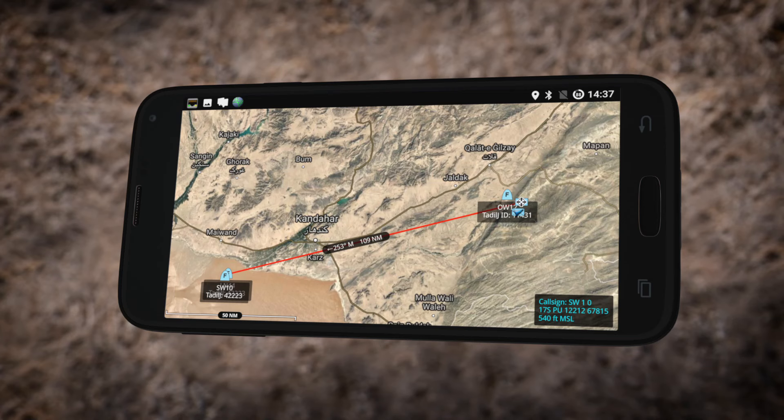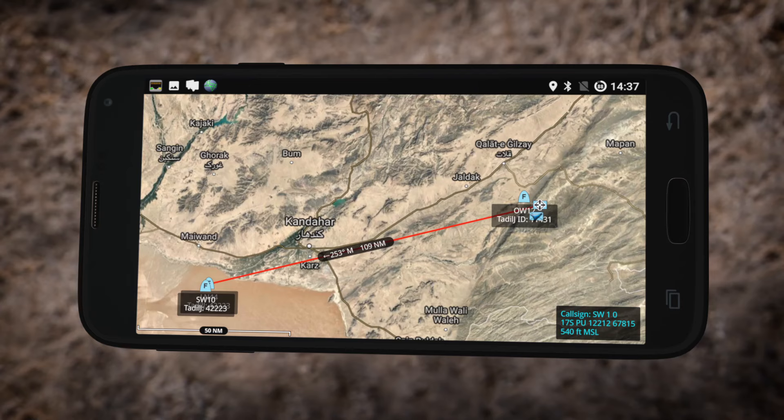Standby data. Roger. Good data. Advise. Ready for system readback. Send it. 537C MSL. 17 Sierra Papa Uniform. 1, 2, 3, 4, 5, 6, 7, 8, 9, 0. Readback correct.